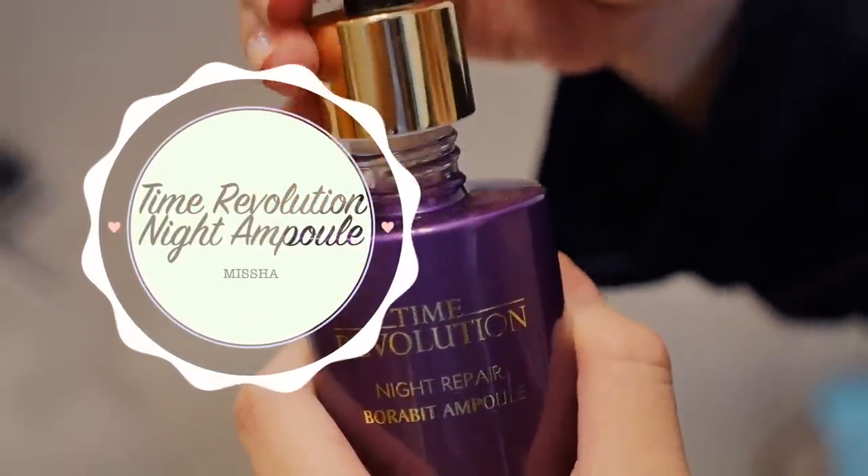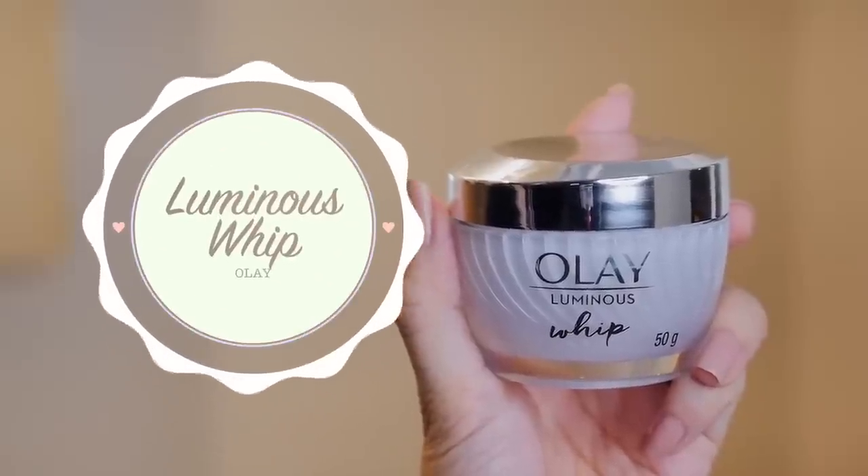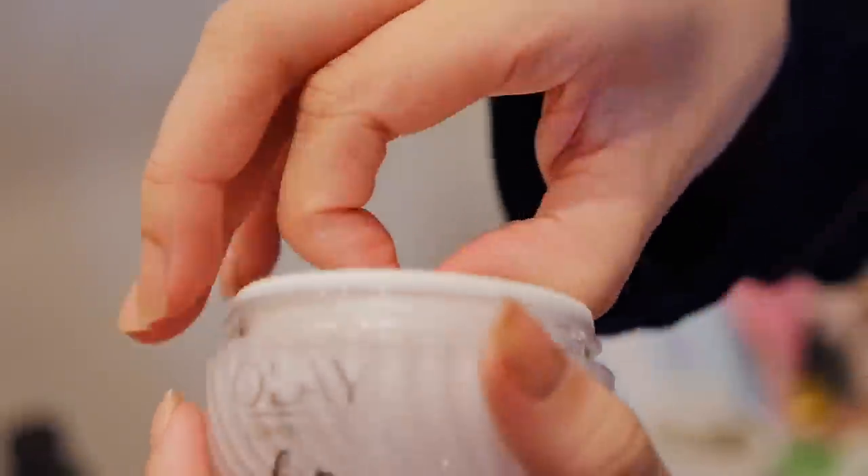Then I'm taking the Missha Time Revolution Night Repair Ampoule — just taking a few drops of this and then spreading it evenly. For moisturiser, I'm going to be taking the Olay Luminous Whip. I love this because it's packed full of ingredients that your skin loves. Just going to pat this all over my face.